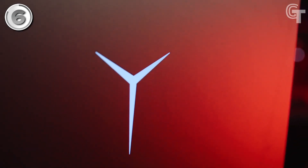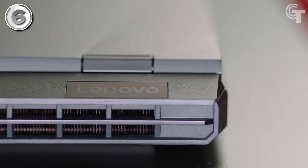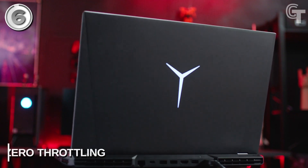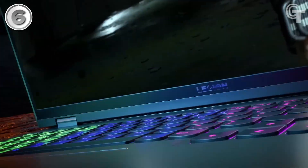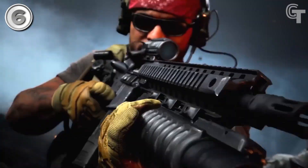Making it an attractive choice for gamers seeking premium-level performance without breaking the bank. While the laptop may be slightly heavier on one side and tends to get warm, its overall performance and features make it an awesome gaming laptop. The Lenovo Legion 5 Pro stands out as a compelling option for gamers looking for impressive performance at a relatively affordable price point.